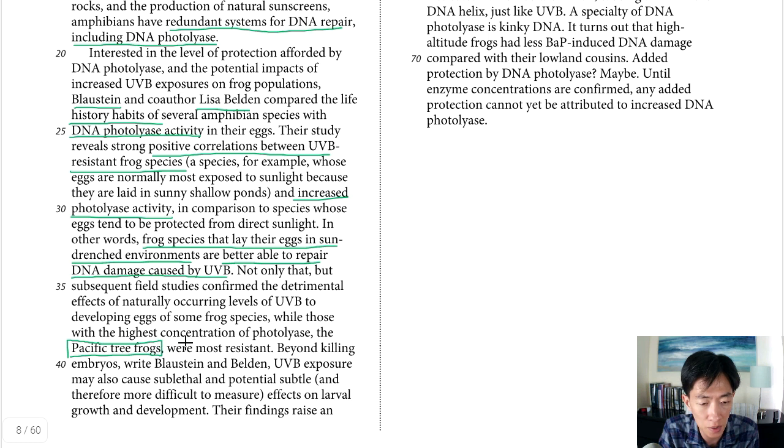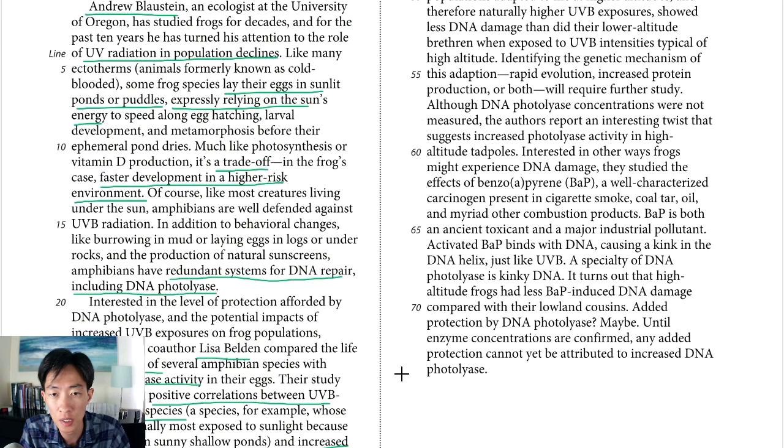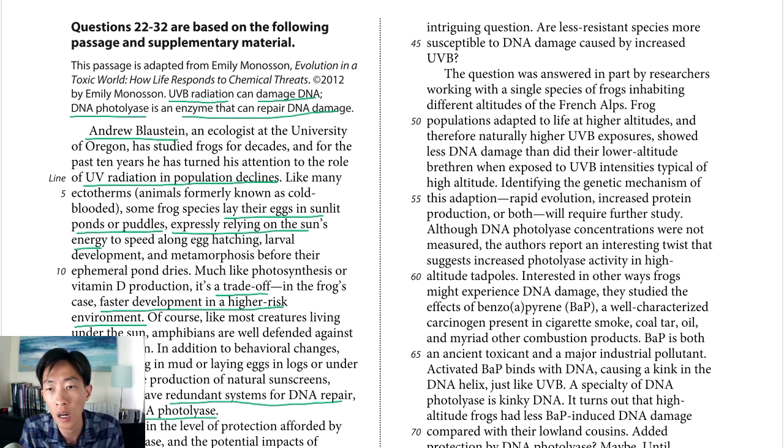The last part talks about other potential damage done by UVB exposure, raising the question: are less resistant species more susceptible to DNA damage caused by increased UVB? Keep in mind we are comparing more resistant species who lay their eggs in the sun to less resistant species who don't.